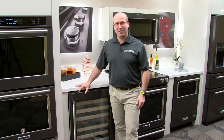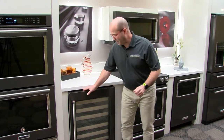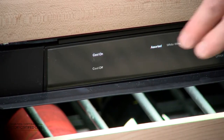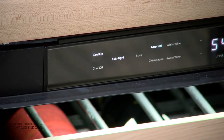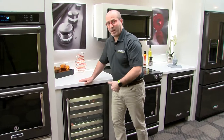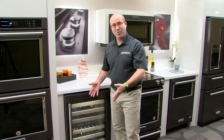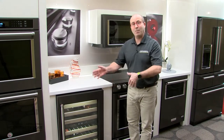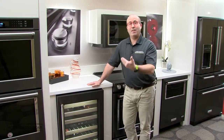Today let's talk about the auto light feature on your wine cellar. The auto light feature is right here — as you pass by, the cooler will illuminate, and then when you're no longer in the proximity zone, the light will turn off.